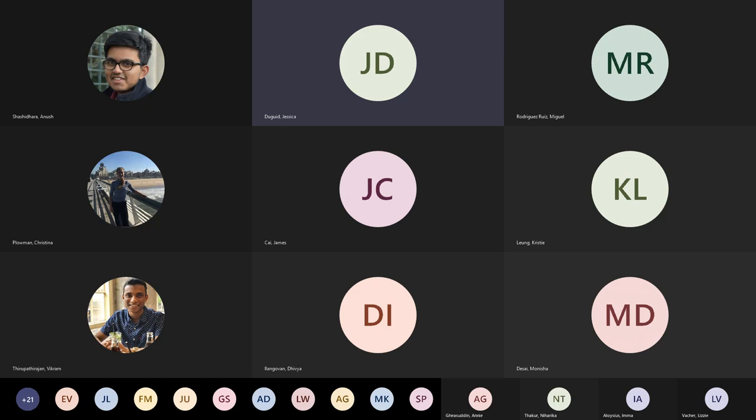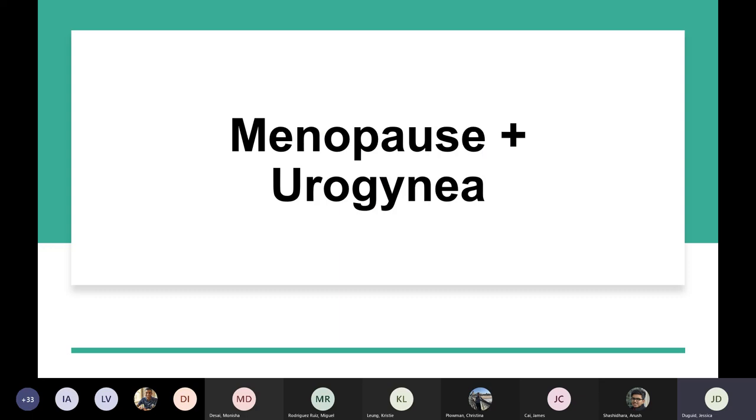I'm going to be doing some gynae — basically menopause and some incontinence stuff. The incontinence stuff is applicable to urology as well.